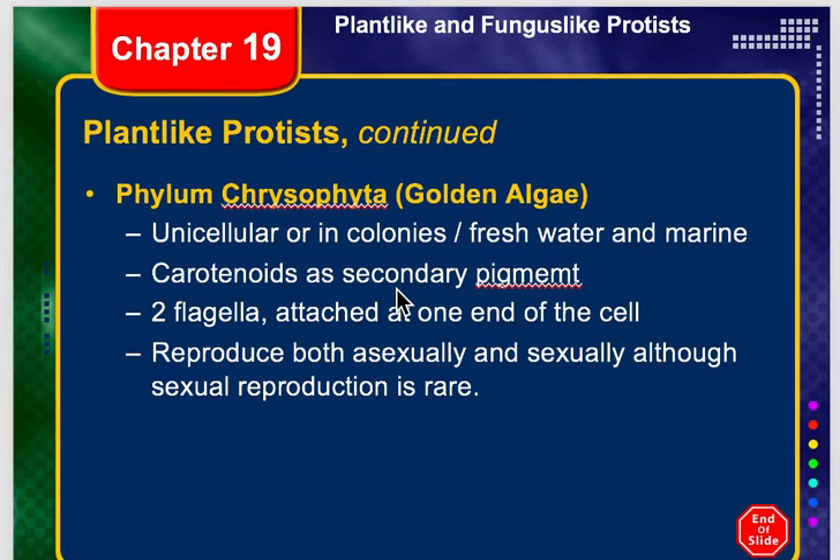Let's continue on with our golden algae. Now some of these slides are going to be very short because there's just not a lot to say about them. Plus it just drags on and on because there are so many different species of algae.